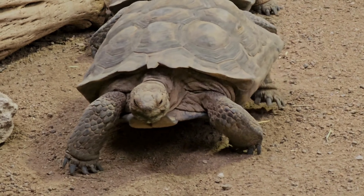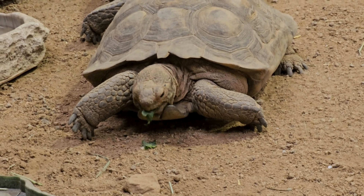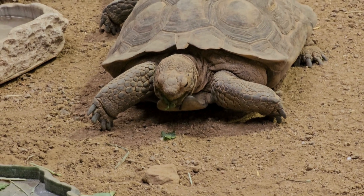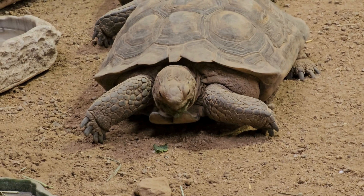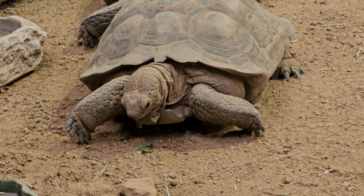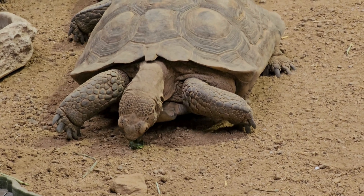Unlike many other tortoise species, the desert tortoise has adapted to a diet consisting mainly of tough, fibrous plants found in the desert. This includes grasses, wildflowers, cacti pads, and fruits. Their ability to extract moisture from these plants aids in their survival in arid conditions.